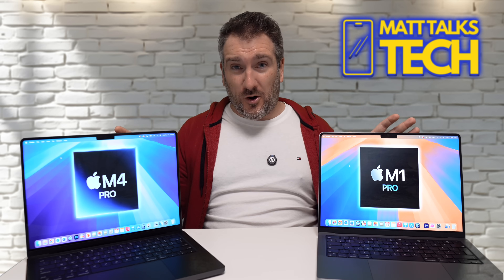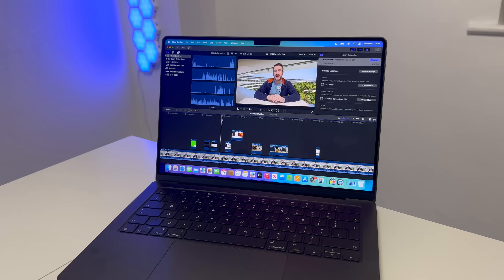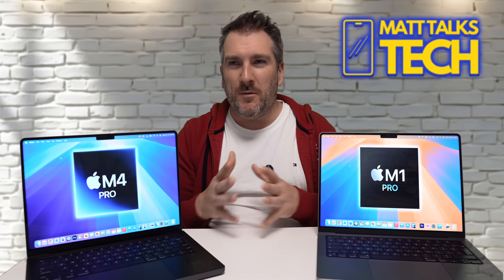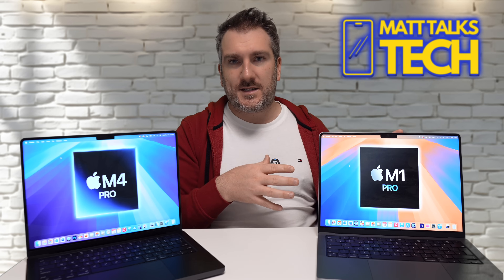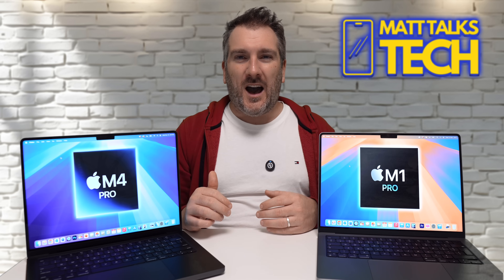In a Final Cut Pro HEVC export test using a 10-minute Mac Mini video, the M1 Pro completed the export in 275 seconds, while the M4 Pro did it in 234 seconds. There is a difference, but personally, if you're upgrading solely for export speed, it's probably not worth it just yet. The media engines are very similar; you'd need to factor in GPU, CPU, and disc speed gains together to justify the upgrade for video work alone. Waiting for M5 might make more sense in that case.